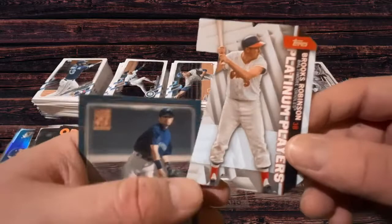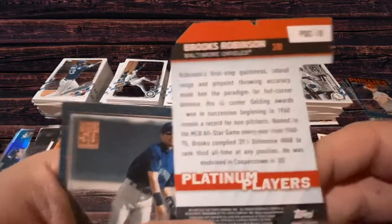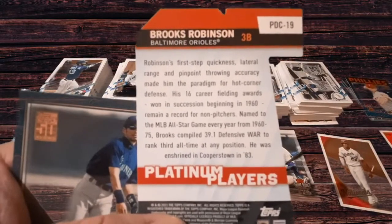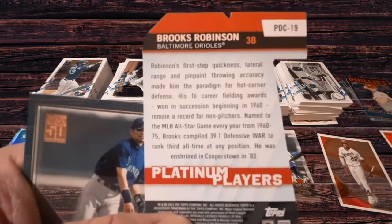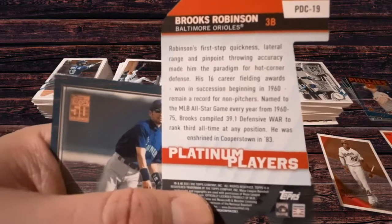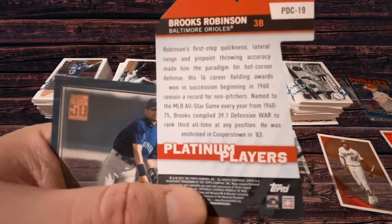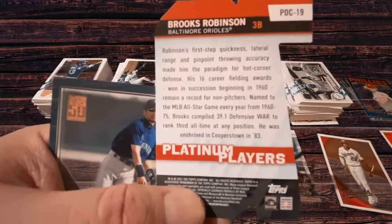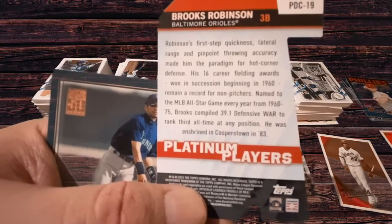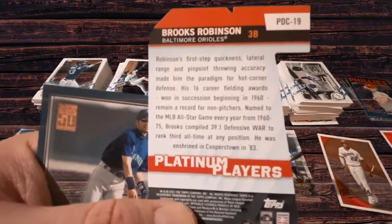We got the die cut for Brooks Robinson, Baltimore Orioles, Platinum Players. Quickness, lateral range — I actually made him the paradigm of hot corner defense. The 16 career fielding awards won in succession beginning in 1960 remain a record for non-pitchers. Named to the MLB All-Star game every year from '60 to '75 — that's 16 seasons. Compiled 39.1 defensive WAR, ranked third all-time at any position. He was enshrined in Cooperstown in '83.